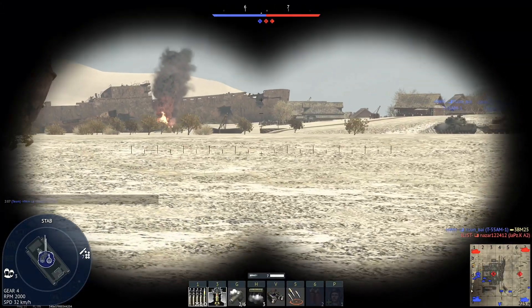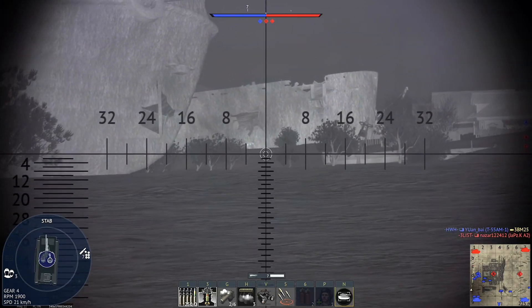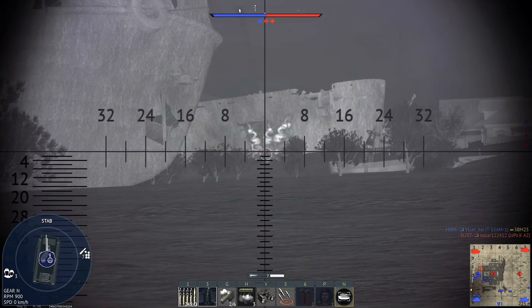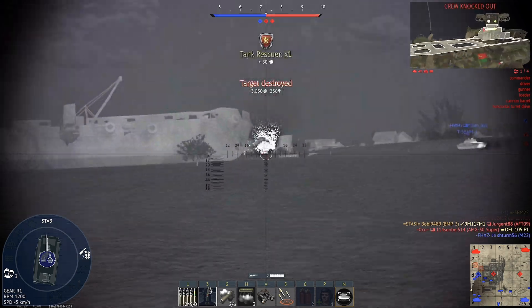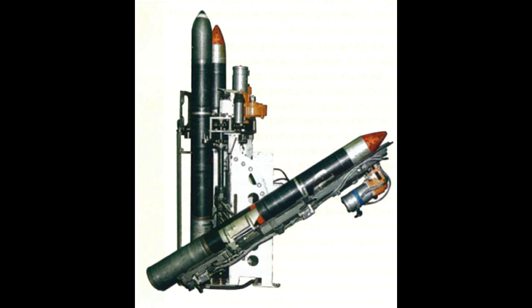The autoloader could hold three missiles in a conveyor. The loading process was as simple as it should be, basically requiring the gunner to just press a button to start the loading cycle. The first missile in the conveyor is held by the loading mechanism, which includes a long tray with an integrated electric rammer.